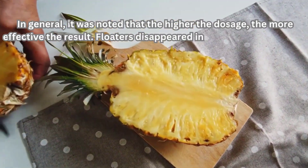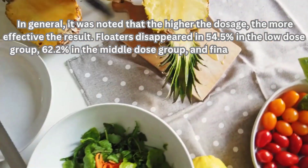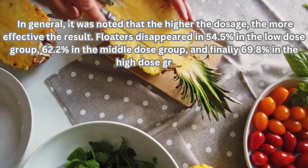Floaters disappeared in 54.5% of subjects in the low-dose group, 62.2% in the middle-dose group, and finally 69.8% in the high-dose group.